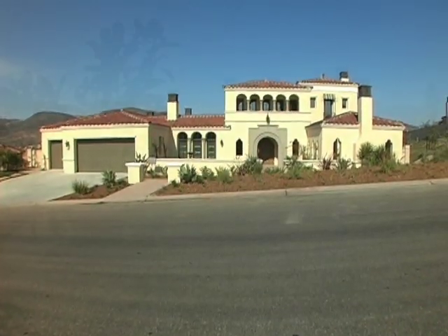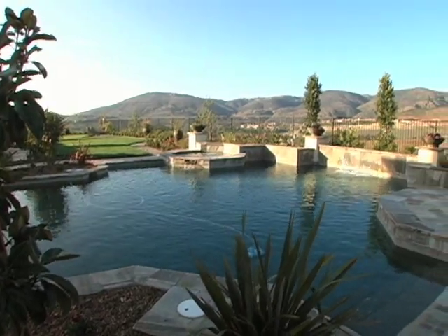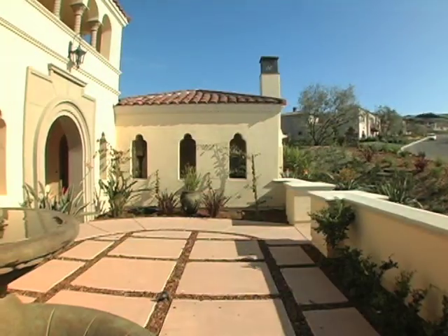Situated on over half an acre, the home enjoys fabulous panoramic views. Four bedrooms and four-and-a-half bathrooms spread out gracefully over roughly 4,700 square feet of living space.